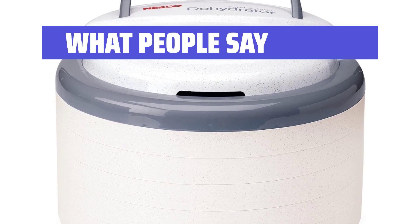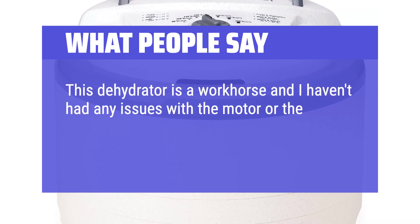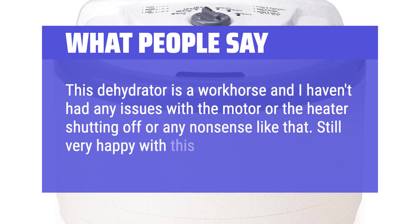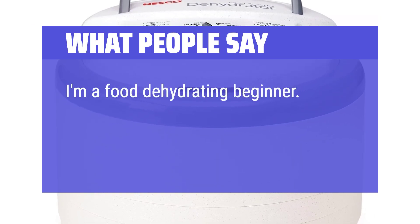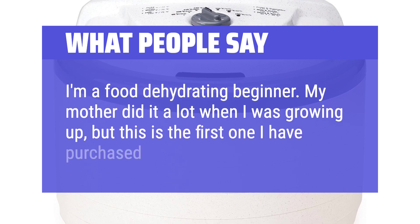What People Say: This dehydrator is a workhorse and I haven't had any issues with the motor or the heater shutting off or any nonsense like that. Still very happy with this unit. I'm a food dehydrating beginner — my mother did it a lot when I was growing up, but this is the first one I have purchased for myself.